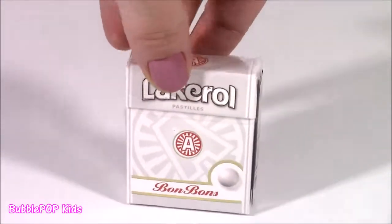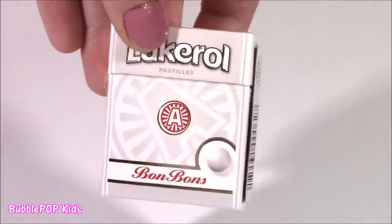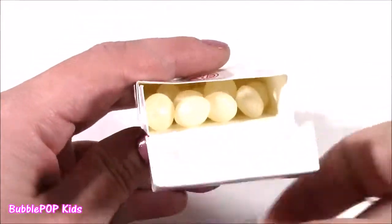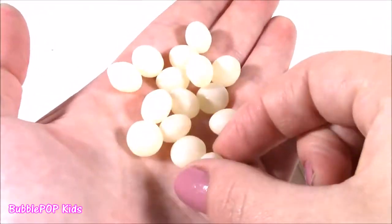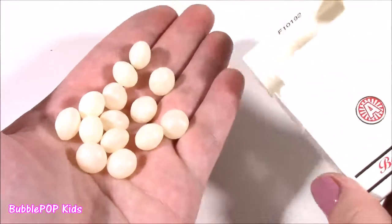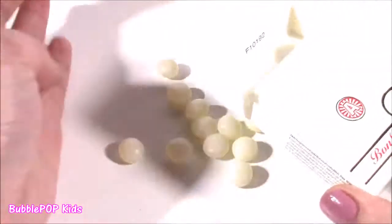Bonbons! I've never tried a bonbon before. These are called Lacquerol bonbons, a product of Sweden — it says peppermint. They actually look like jelly beans. I think there are some kind of jelly bean mints. I do not like these. First of all, I'm not the biggest fan of peppermint. I was hoping for some chocolate and peppermint, but it's just a really super hard jelly bean with a huge minty flavor — almost tastes like toothpaste. I just do not like these bonbons.